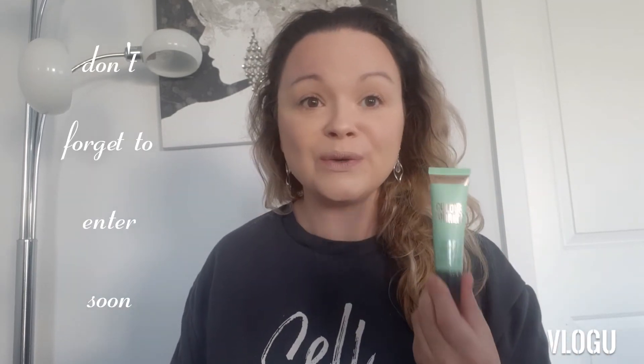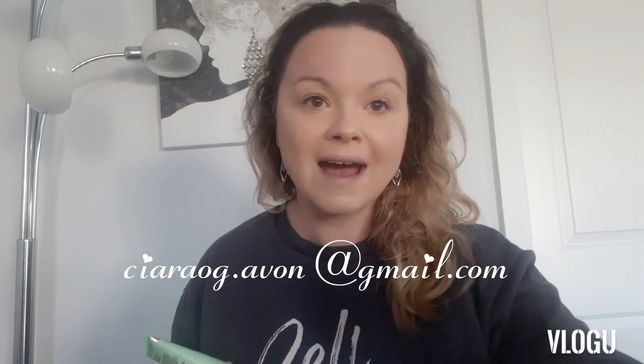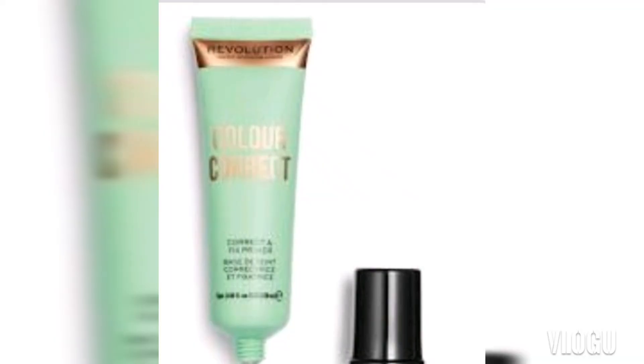Monday morning I will do a quick video and announce the winner. I hope you get yourself in for this — I've heard a lot of good things about it and I just know unfortunately it won't suit my skin. I wanted to pay it forward and give one of you a chance to win. Do email me, my email is on the screen and in the description bar. See you in the next video, good luck!